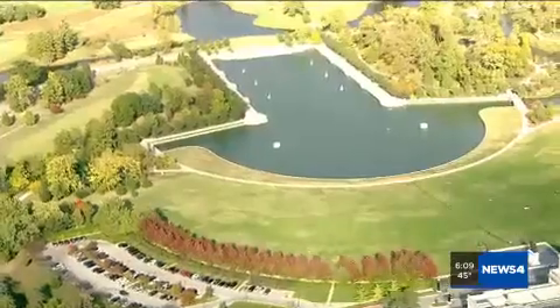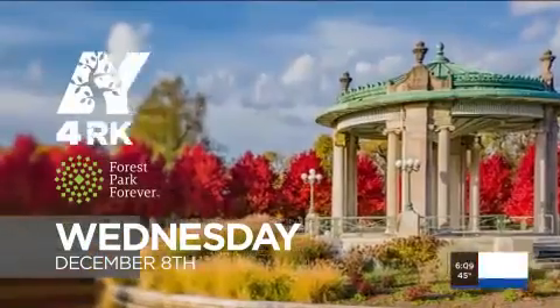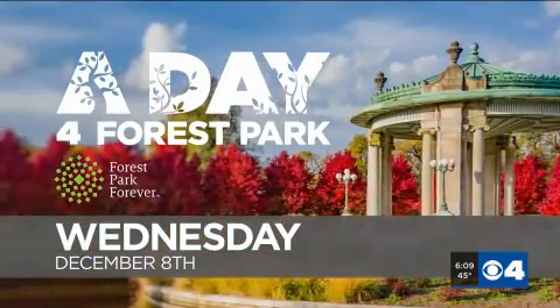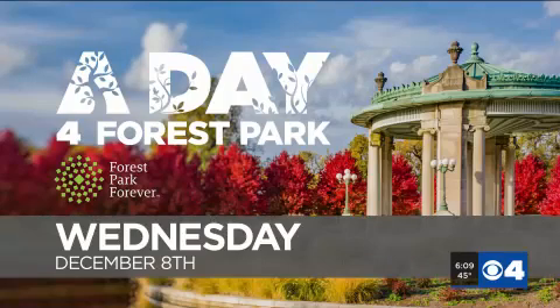Leah Hill, News 4. And we hope you'll consider joining us as we raise money during the Day for Forest Park Telethon — that's coming up on Wednesday, December 8th, from 6 a.m. to 7 p.m. Last year, you helped us raise nearly $25,000, and this year your new membership dollars will be matched by Enterprise Holdings Foundation.